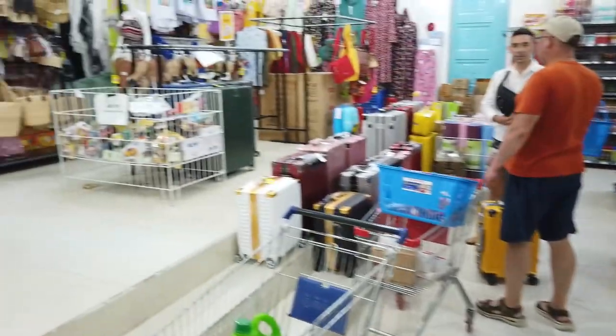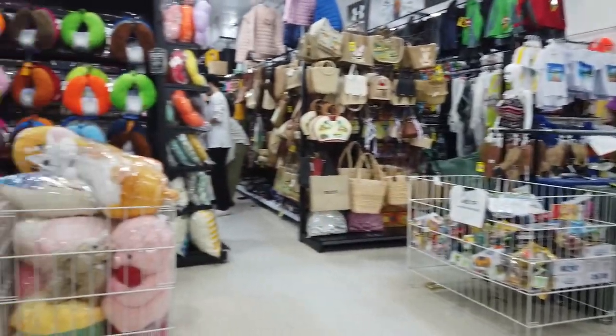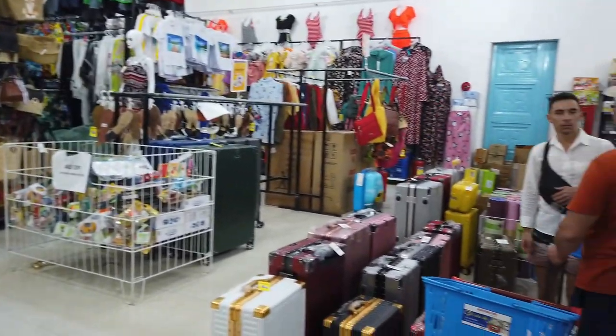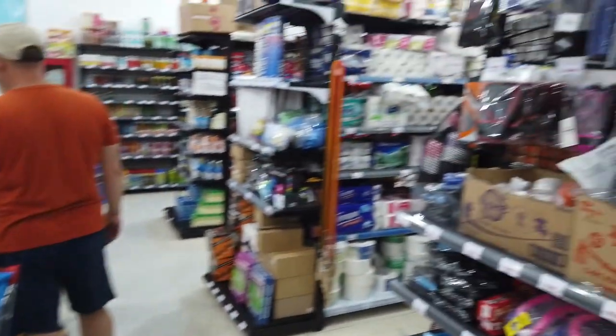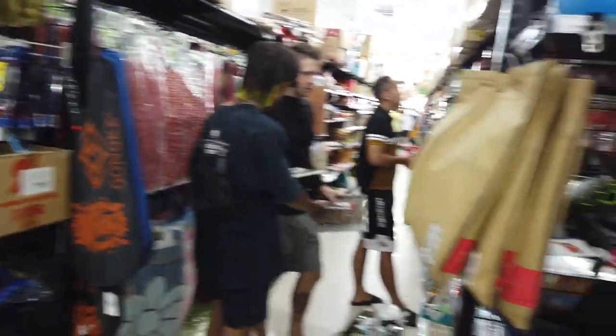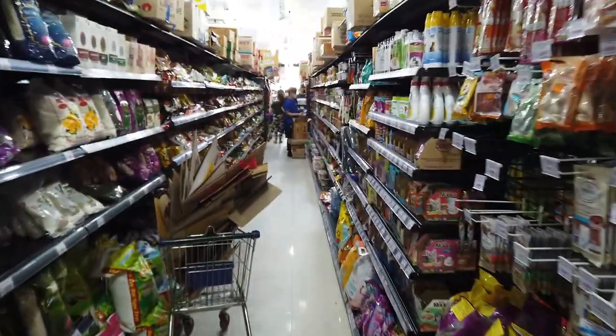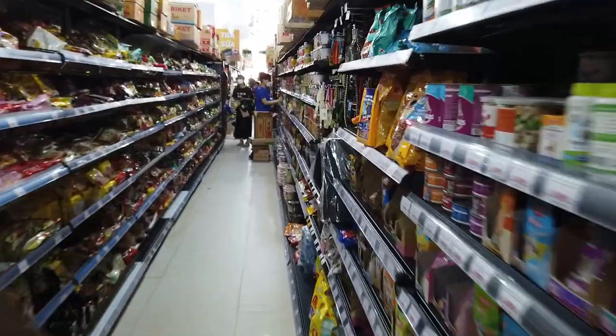The supermarket is really packed all the time, but you'll also find a big variety section up the back selling suitcases, clothes, souvenirs — you name it, they've probably got it. I'd really recommend that if you're looking for anything here in Phu Quoc, definitely come to the King Kong Supermarket.